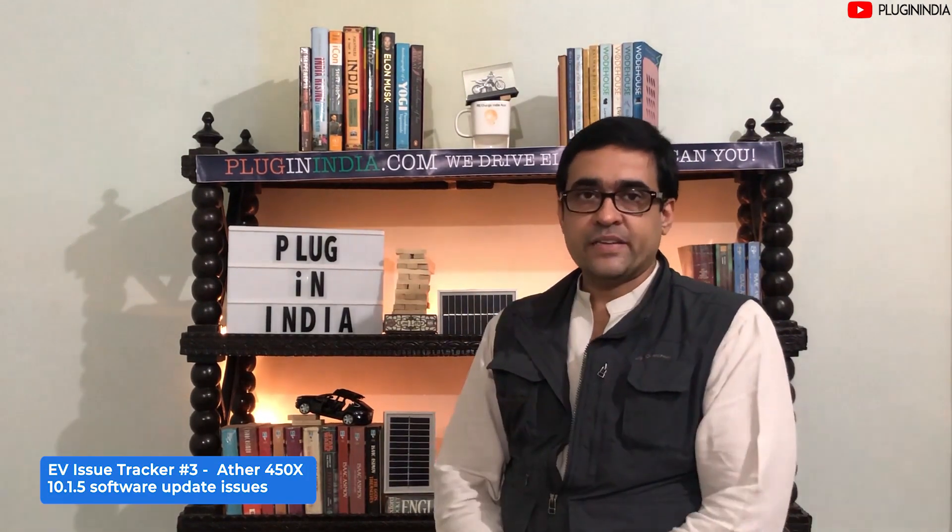Moving on to the third issue: Ather 450X and 450 Plus owners reported dashboard issues on software version 10.1.4. Multiple things were going wrong — warp mode was unstable and kept shutting off, and there were problems with maps. We had assured viewers that Ather would come up with a fix. Ather did release a fix in version 10.1.5, but some issues are still remaining.